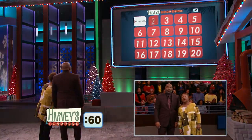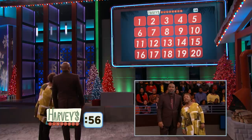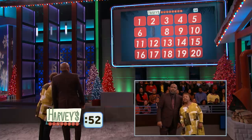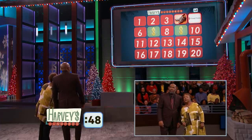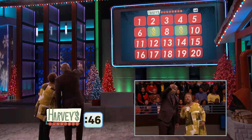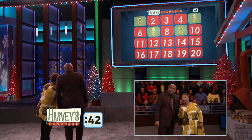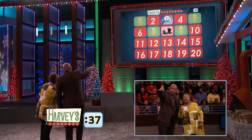One, two — match! Six, seven — match! Eight, nine — match! Seven, nine — match! Come on. Four, five — match! Five, one — match! Yeah! Three, four — match! Eight, three — match! Come on down.